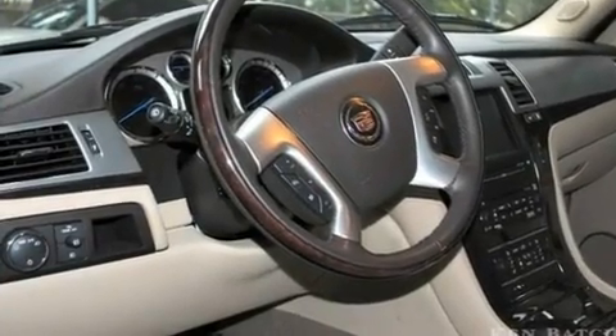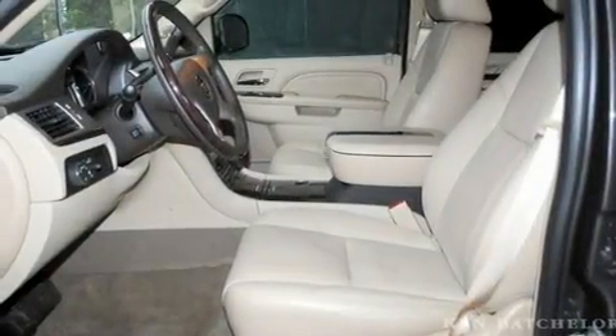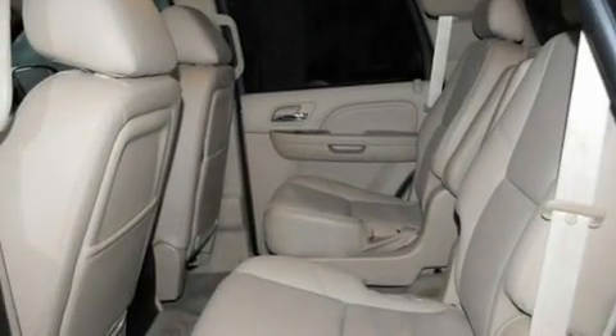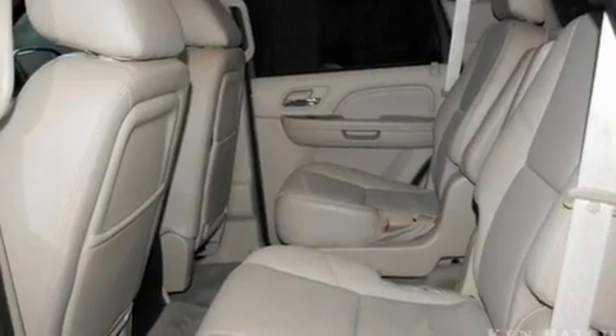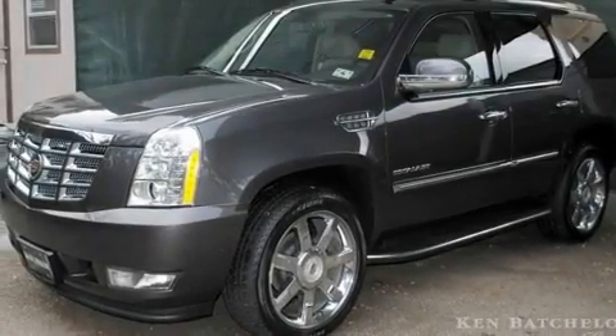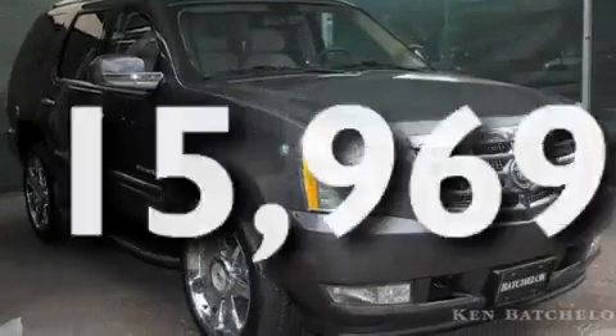Its top features include air conditioning with automatic climate control, a power rear liftgate, cruise control, leather seats, active fuel management, trailer wiring, an illuminated passenger side vanity mirror, a low tire pressure indicator, steering wheel mounted controls, and this vehicle has fewer than 16,000 miles on the odometer.